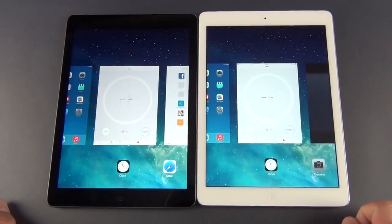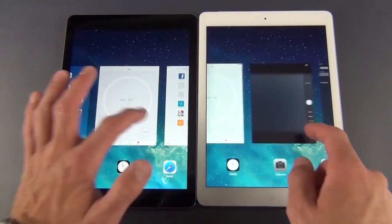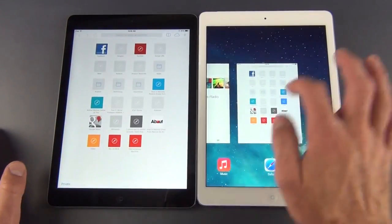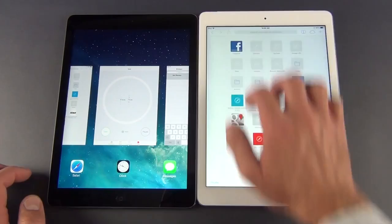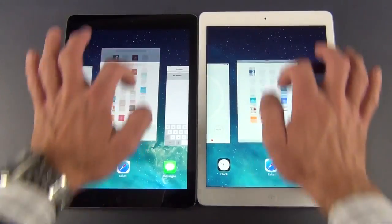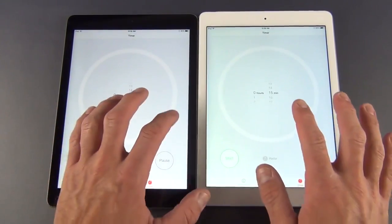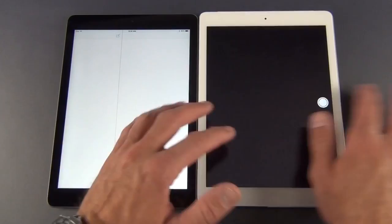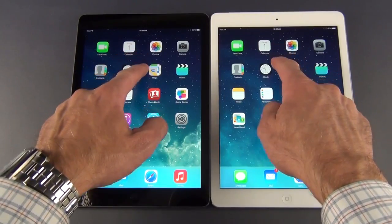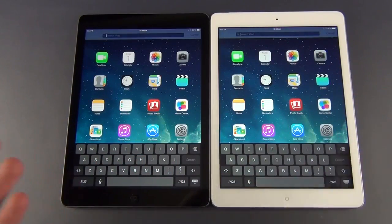We also have multi-touch gesturing — if you swipe up with four fingers, you get to our app launcher, which has all apps frozen in the background so you can quickly re-access them. You can close them by swiping up on them. Alternatively, you can double-tap the home button to get to them, and swipe between apps using the four-finger gesture. You can also search the iPad by swiping down on the home screen, which invokes a global search for contacts, email, photos, music, videos, and more.